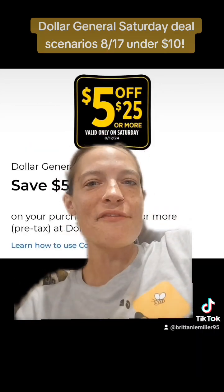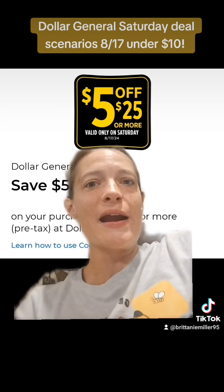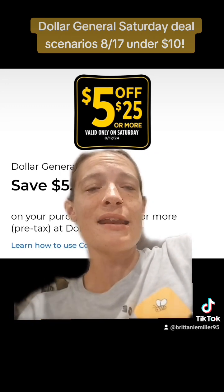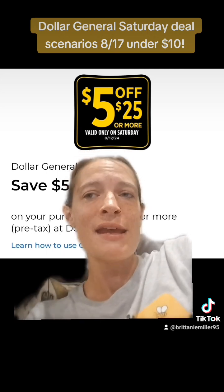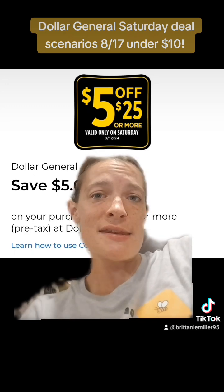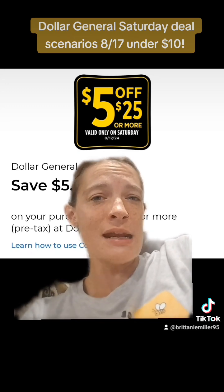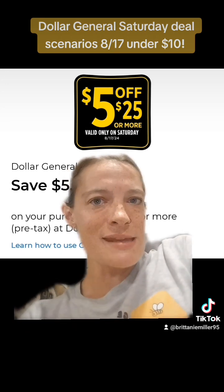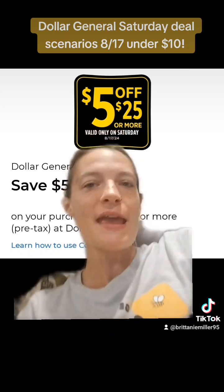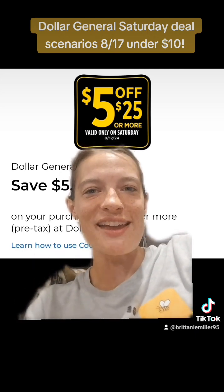I hope you guys enjoyed these deals. I will definitely do another video with a follow-up haul tomorrow to let you know how that worked. I'm probably going to try the Spend 40 Save 10 with the $5 off $25 first, and then use the second scenario as a backup. I will give you guys a follow-up to let you know how that works, so stay tuned. Let me know what you guys get, and if you enjoyed these deals. I will see you in my next video — get on out there and get those deals, and like and follow along for more.